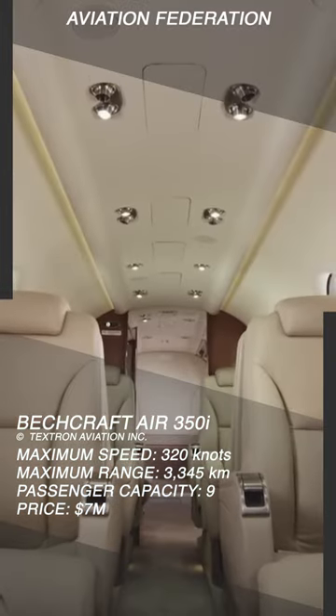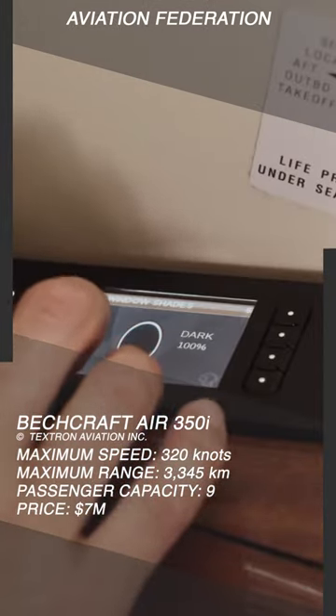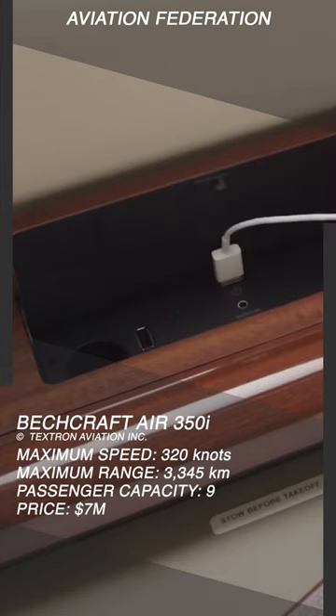Passengers can enjoy executive seats, fold-out tables, power outlets, and Wi-Fi connectivity in a 17-feet-long soundproofed cabin.